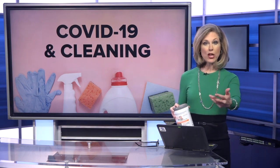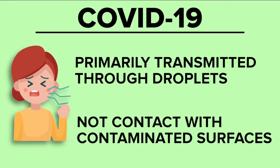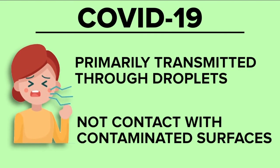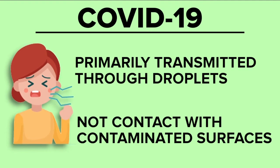Moving forward, experts say COVID-19 is primarily transmitted through droplets and not contact with contaminated surfaces. Droplets can come from coughing, sneezing, and even breathing. Those droplets can then land on the noses and mouths of other people, further spreading the infection.